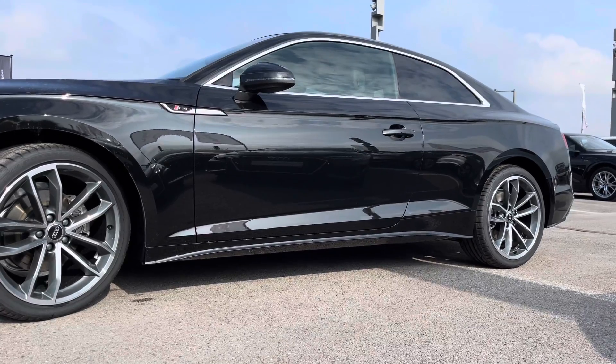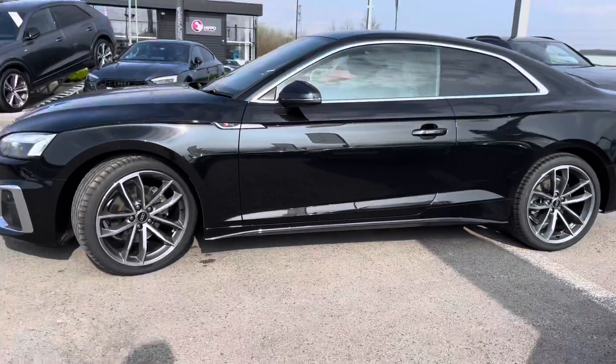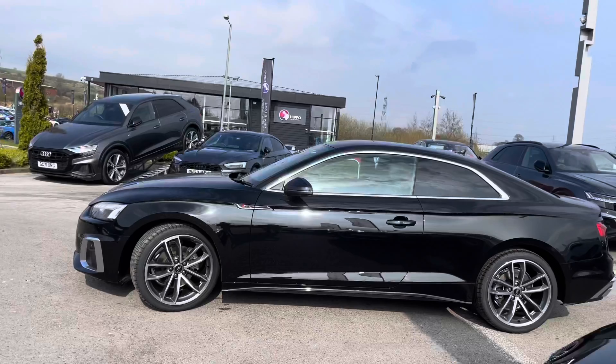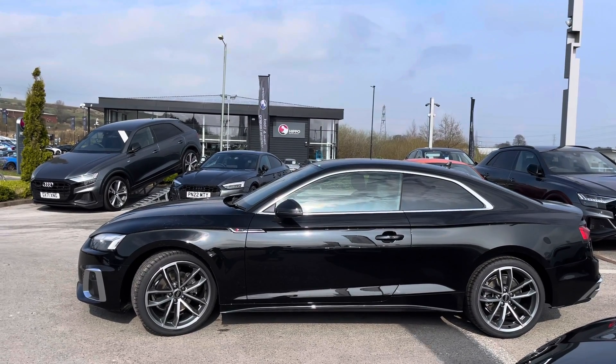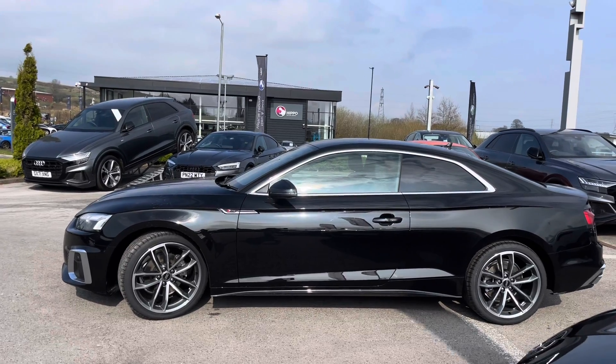This A5 also includes the S line body styling including the S line badges on both the front wings. We've got the body coloured electrically adjustable door mirrors which are also heated, perfect for the driver's convenience.